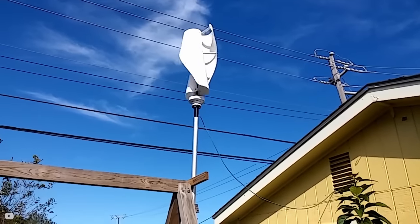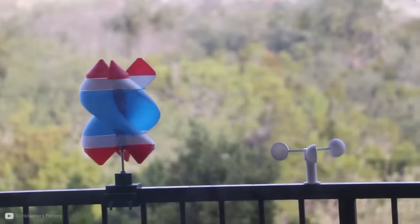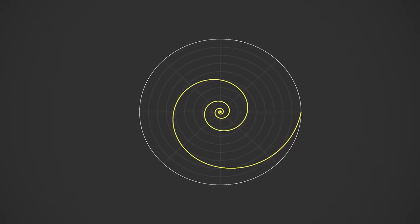As power is mainly produced by drag, they say the increase is because the Fibonacci shape increases the drag force of the advancing blade and reduces the drag force of the returning blade, increasing the net driving force. I do however wonder how much of this improvement is just due to a logarithmic spiral, and how it would have fared if it didn't exactly follow the Fibonacci or golden spiral. Either way, there is clearly something to this spiral pattern.